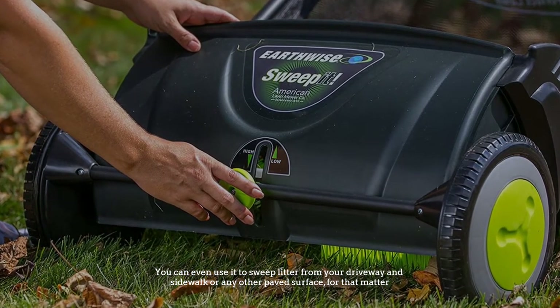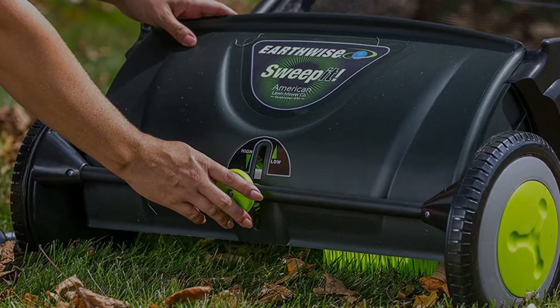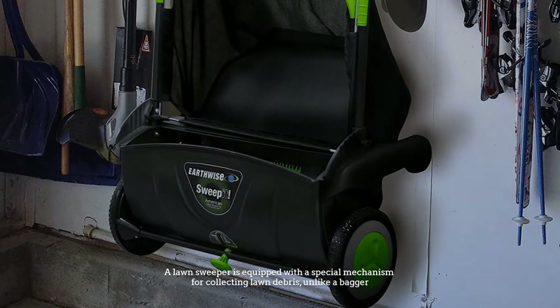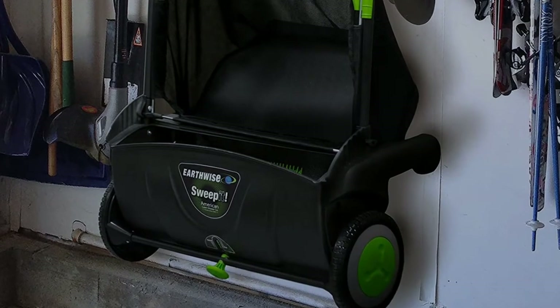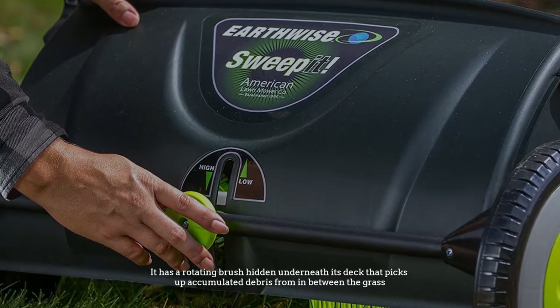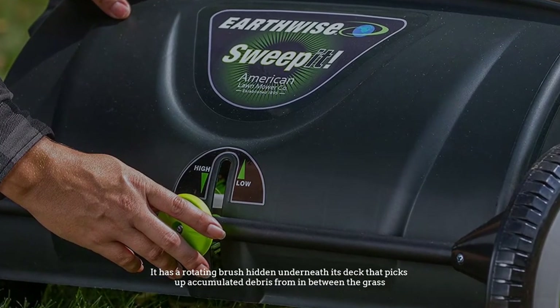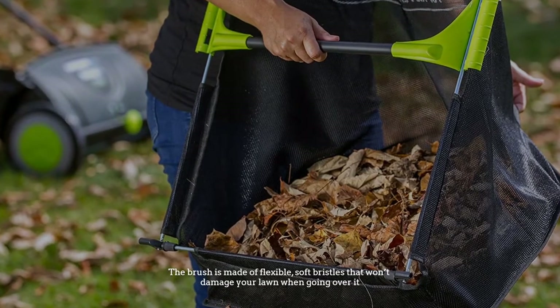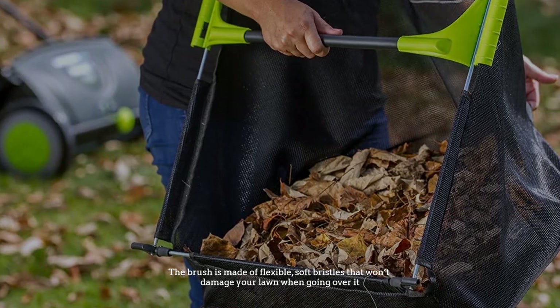A lawn sweeper is equipped with a special mechanism for collecting lawn debris. Unlike a bagger, it has a rotating brush hidden underneath its deck that picks up accumulated debris from in between the grass. The brush is made of flexible soft bristles that won't damage your lawn when going over it.